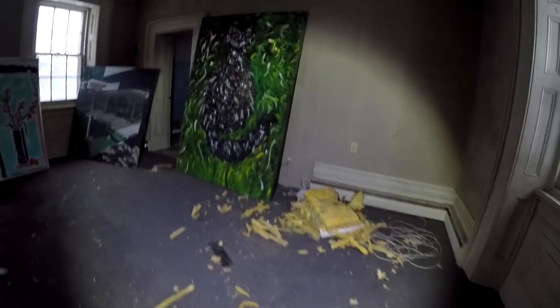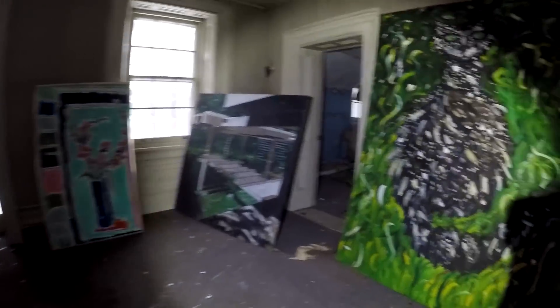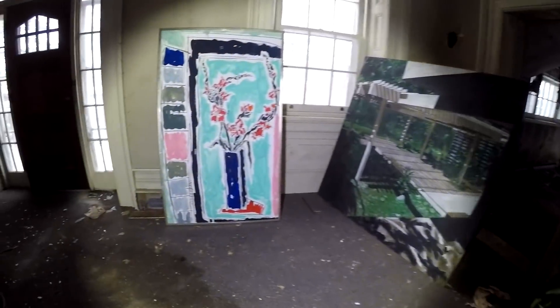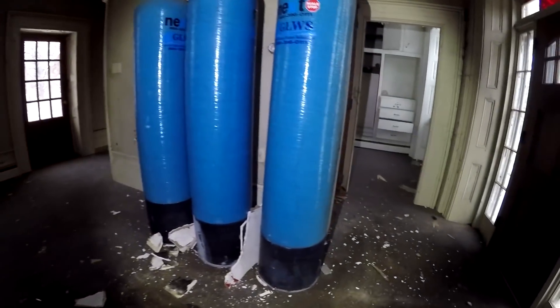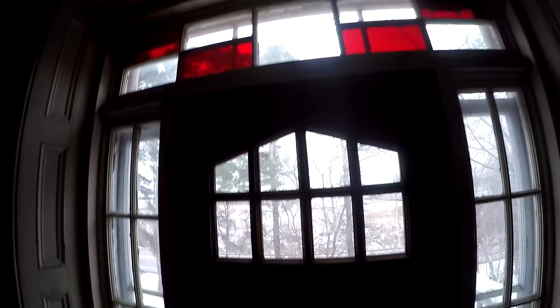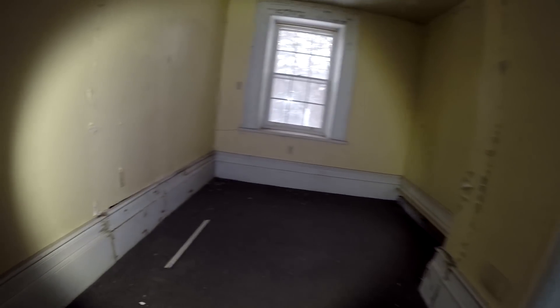Whoa, look at this — there are like huge paintings. So weird, what the heck are these? Some sort of water things. Look at this nice door, nice window right there. Oh, there's even a third floor, guys. This might be close to mansion size — nice big rooms.